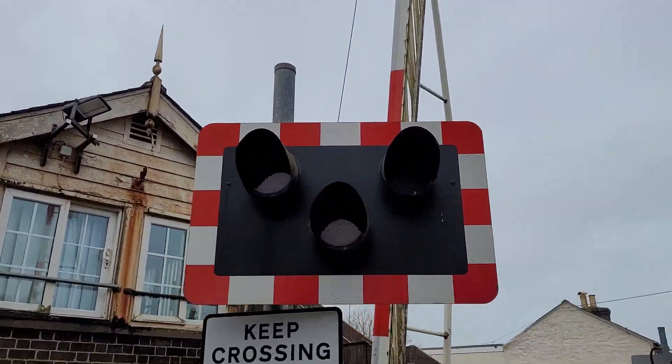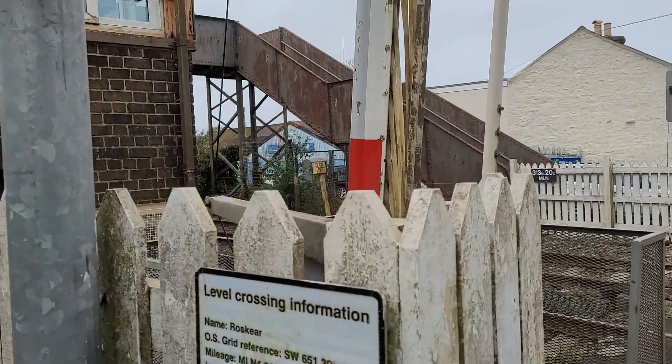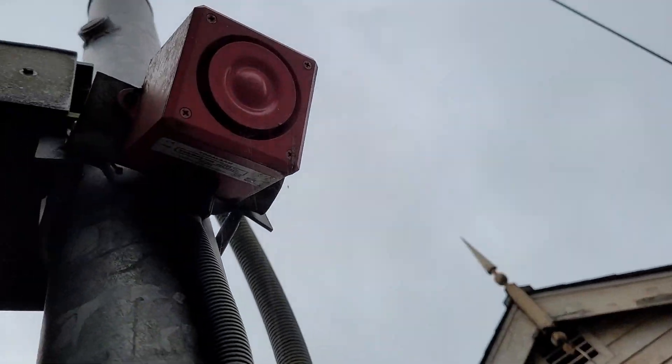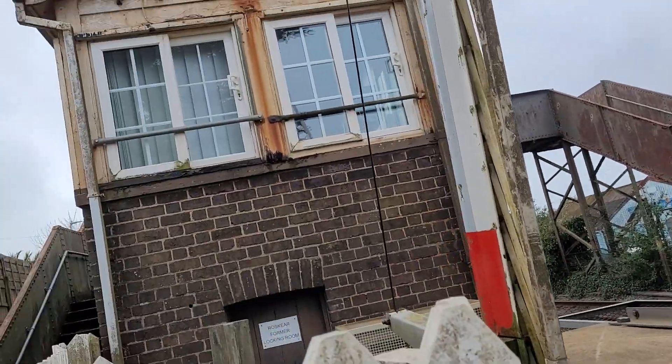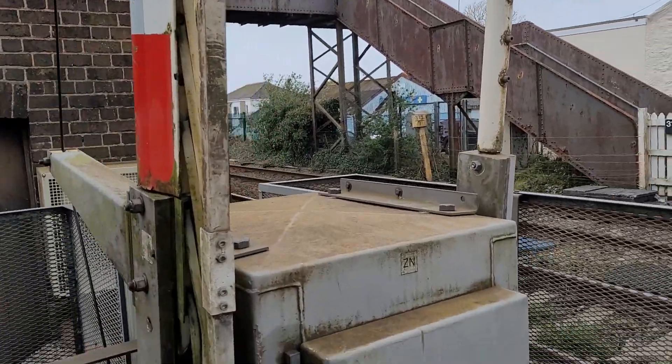Then there's this wigwag here with the keep crossing clear sign. Rossgear. There's the back of the lights with the newer Yodelarm, because it was warbling. Well it's not really new, but it's newer than the other one. No plate on this barrier.